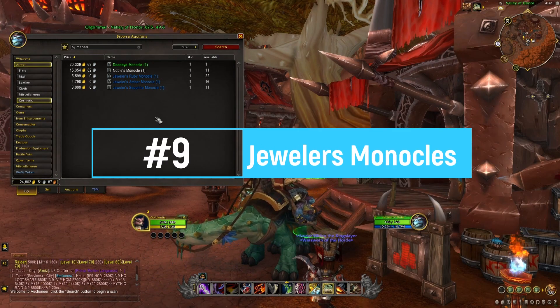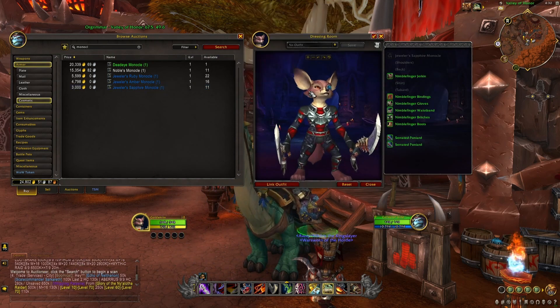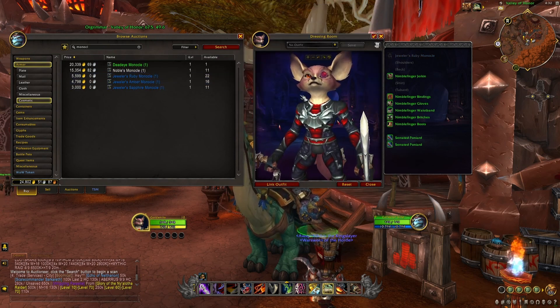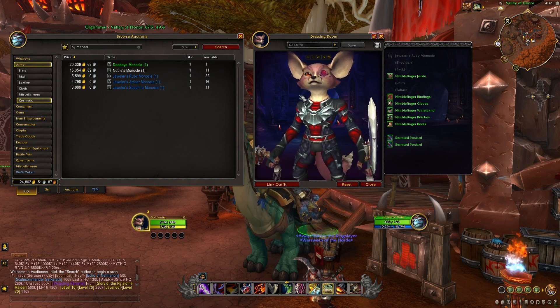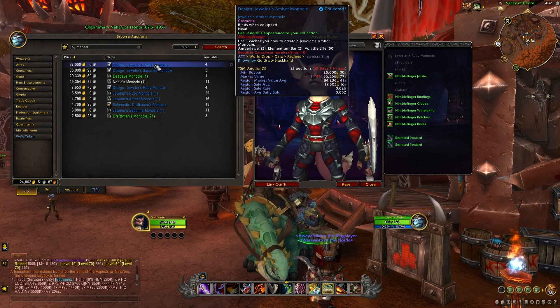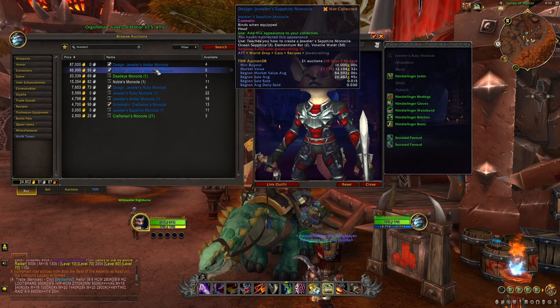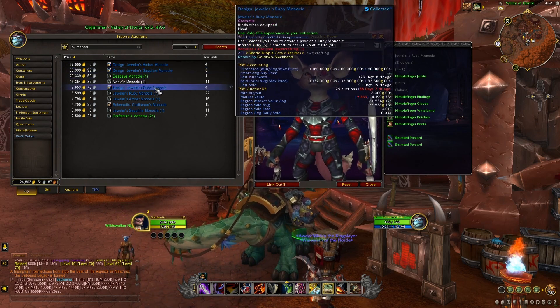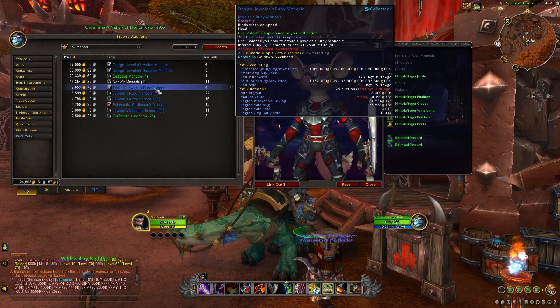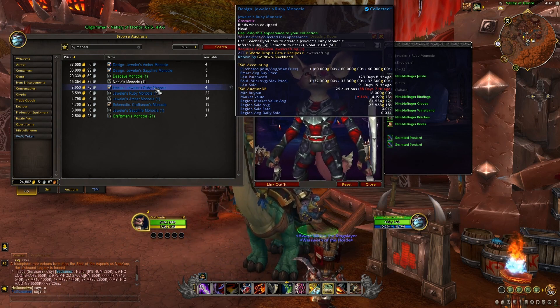At number nine we're going to have the three Jeweler's Monocles from Jewelcrafting. You have the blue version, the yellow version, and the red version. In order to craft these you will need Jewelcrafting with Cataclysm, and the hardest part is actually getting your hands on the different designs. These are BOE items you can buy from the auction house, but if you want to farm them yourself you'll have to kill all the different world bosses from Cataclysm, or they can sometimes drop from random creatures in Cataclysm zones.